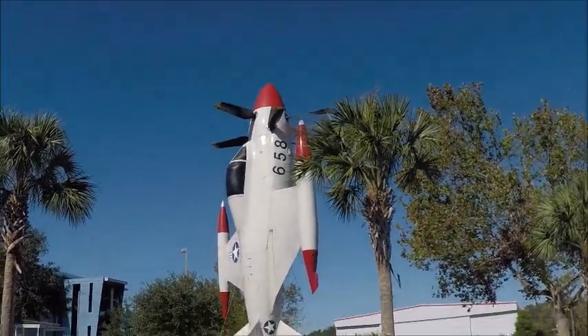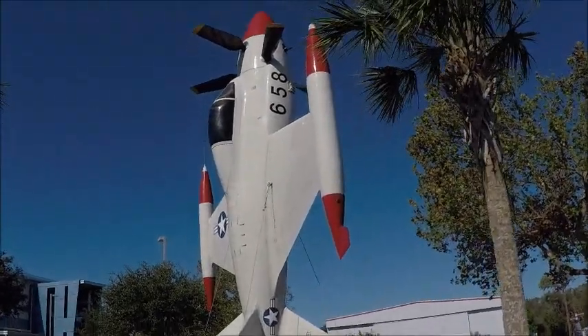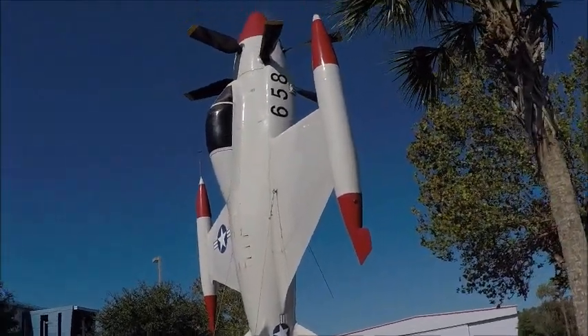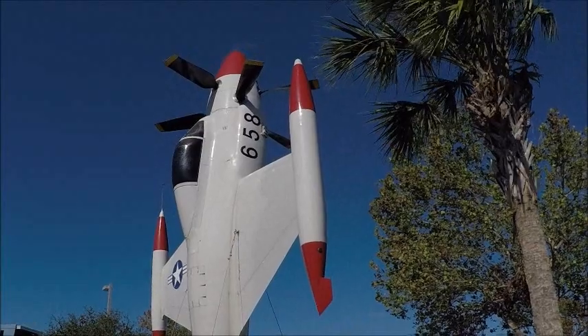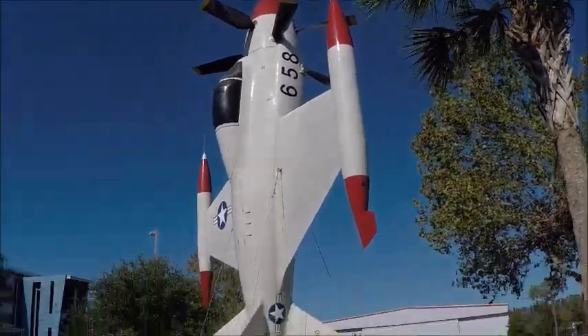While I was at the Lakeland Linder Airport, I came upon this interesting vertical takeoff and landing plane. It's part of the Florida Air Museum, and there's an interesting history about this.